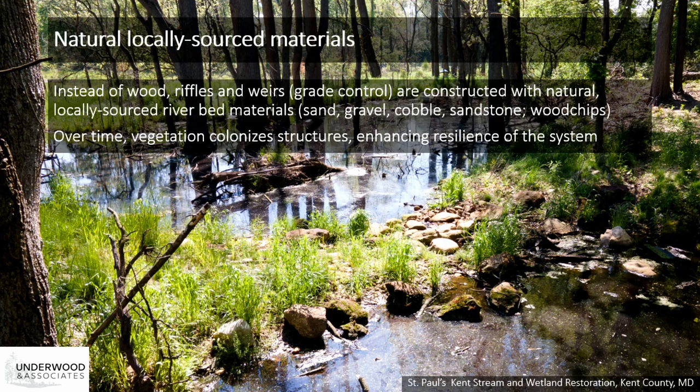The groundwater table on these sites is much higher post-restoration than it is pre-restoration. We're trying to restore those integrated stream wetland landscapes. Over time, vegetation colonizes these structures throughout the project, which enhances the resilience of the system, helping it grow stronger over time and making it resilient to climate change and the higher storm flows we're anticipating.